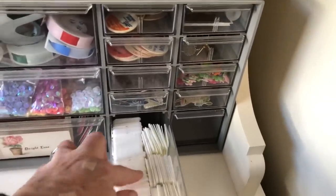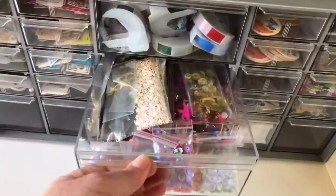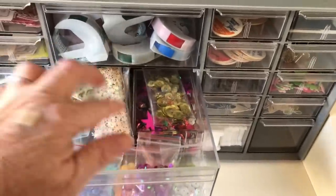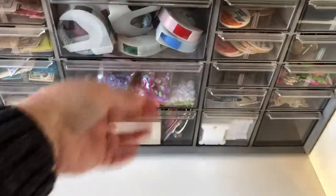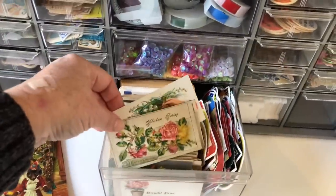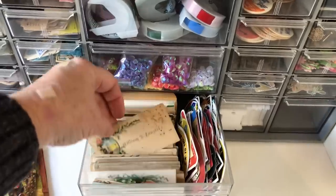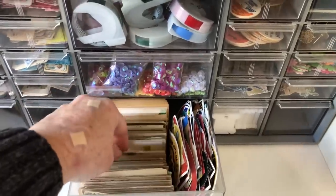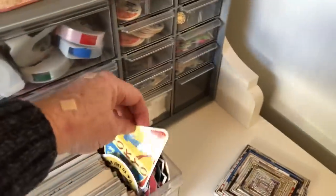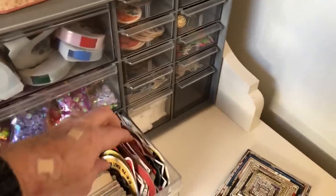These are plastic bobbins that I like to put washi tape samples on. Inside here I have all of my sequins — I don't use a lot of sequins but I like to have them for those times I want them. And then I have a really cool calling card collection — lots of different really neat calling cards. Some are pretty grungy but some are in fantastic shape, especially considering how old they are. And then over here I have some neat luggage stickers from different hotels and things like that.